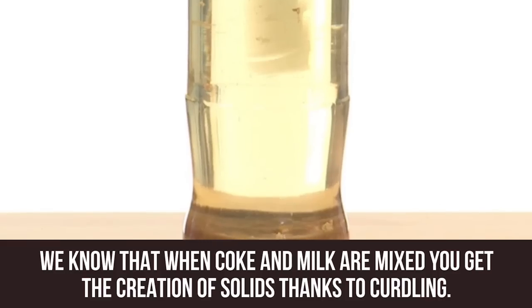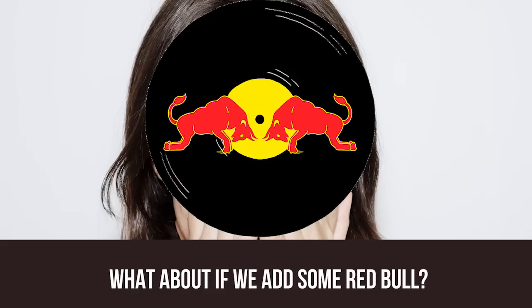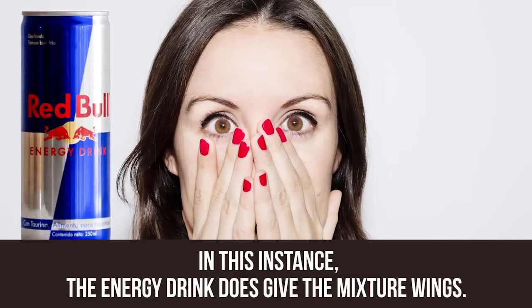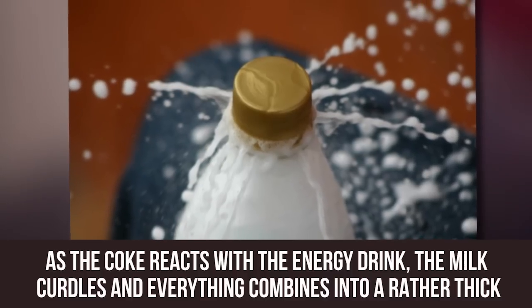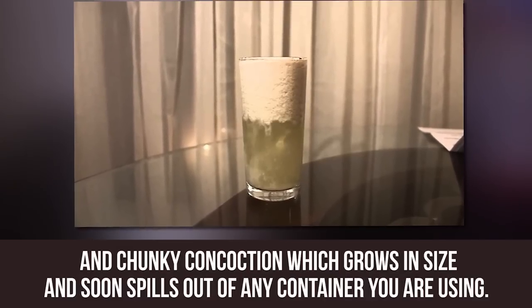Red Bull, Milk and Coke. We know that when Coke and milk are mixed, you get the creation of solid, thanks to curdling. What about if we add some Red Bull? In this instance, the energy drink does give the mixture wings. As the Coke reacts with the energy drink, the milk curdles and everything combines into a rather thick and chunky concoction.